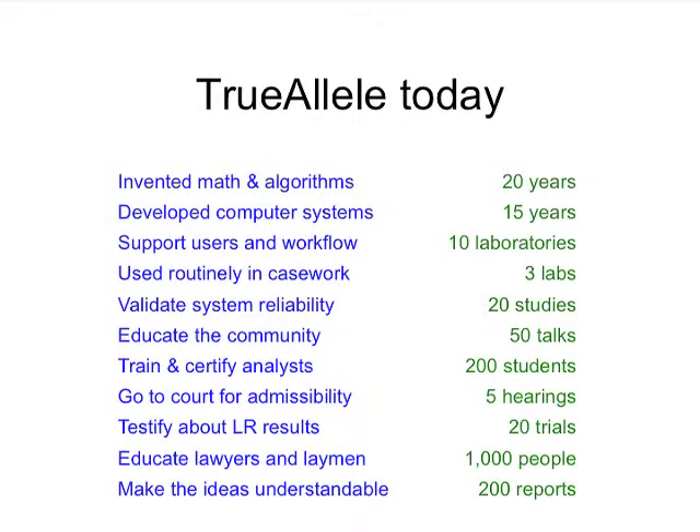TrueAllele today is about 20 years old — that's when we first invented the math and the first algorithms. The first computer systems were developed 15 years ago. There are ten laboratories that are in various stages of bringing in or using it. We provide support for users and their workflow, and a tremendous amount of education. They have to unlearn that you can draw a line and make a guess, and learn that there are concepts of how science can look at data, not change it, and objectively and reliably update genotypes and from that develop match statistics.